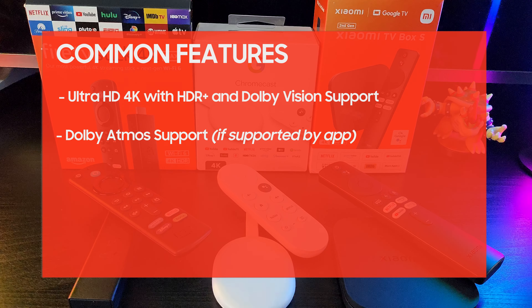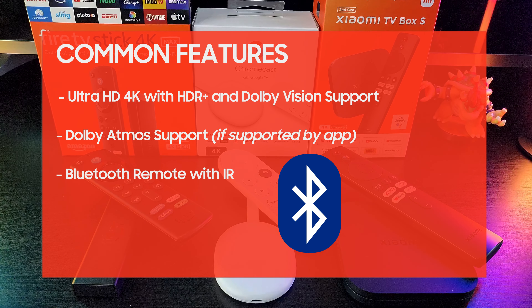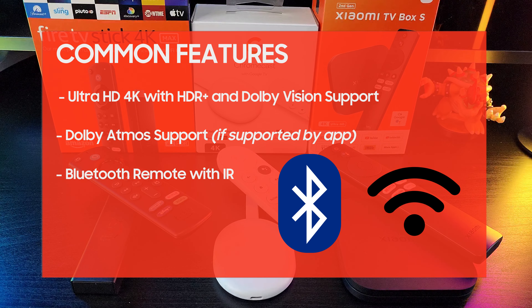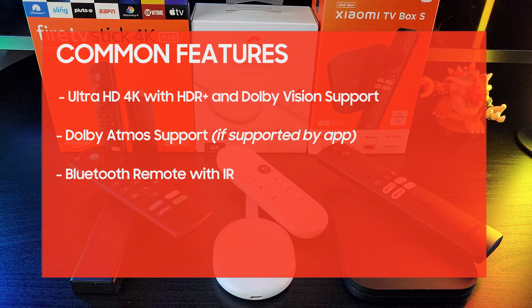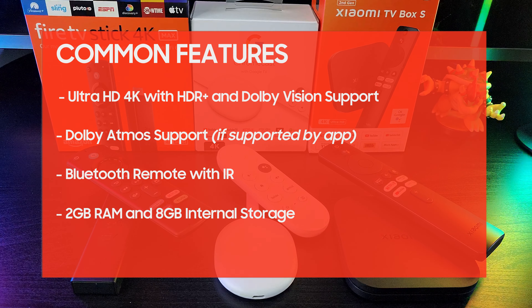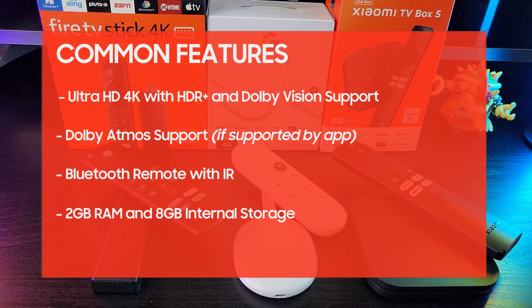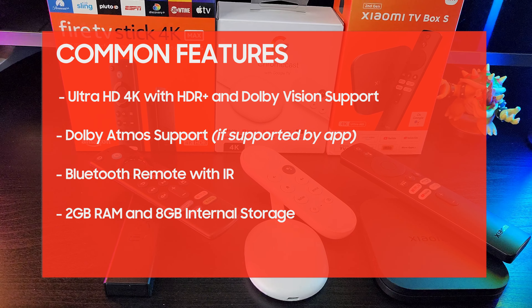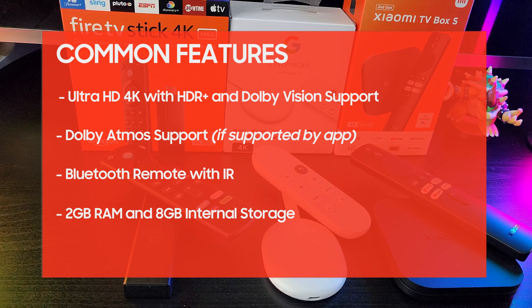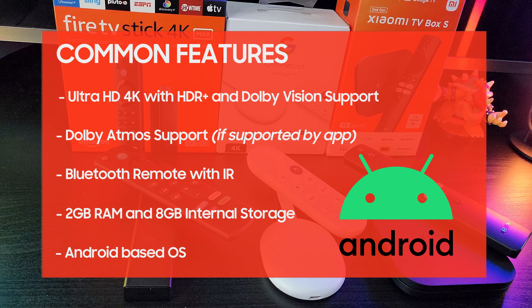All of these devices have a Bluetooth remote, which means they don't require line of sight for control, but they also have infrared functionality, allowing them to be used as a universal remote for TVs, soundbars, and receivers. They all have 2GB of RAM and 8GB internal storage, which may be low compared to other devices, but it's quite adequate for these devices' main purpose, which is streaming and media playback. All of them have an operating system based on Android, which means they have a good number of available applications.